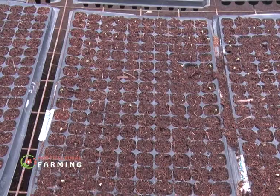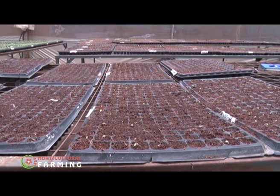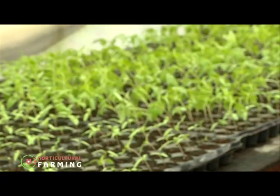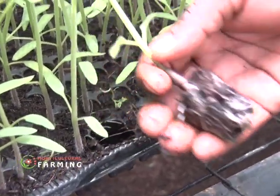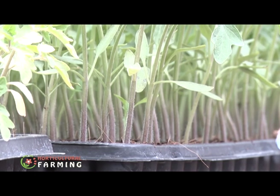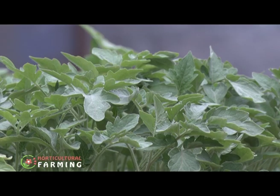Germination occurs seven to ten days after the seeds are sown. Once germinated, the seedlings are fed with a fertilizer solution diluted to a lower concentration — instead of the standard 2.5 EC, they use 0.5 to 0.8 EC because the plants are very small. They continue increasing the concentration until the last week before transplanting, when they begin using the actual greenhouse feed to prepare the plants for eventual greenhouse production.